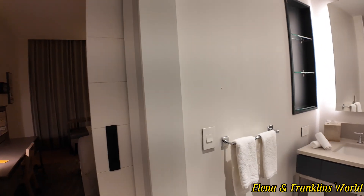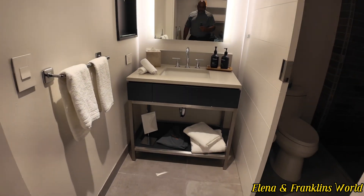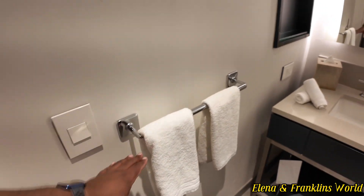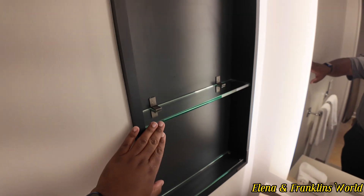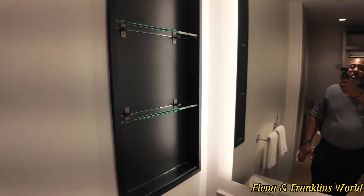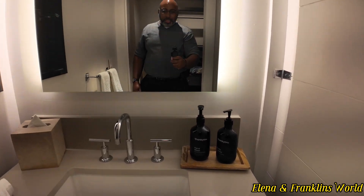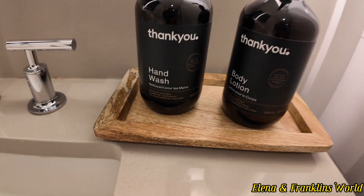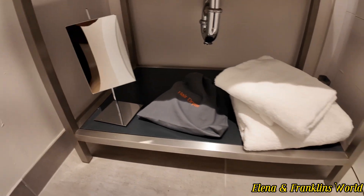When you walk in and turn to the right, you have your bathroom with an on and off switch. You get your towels, another plug-in, and a medicine cabinet. You have a mirror with LED lights. They give you hand wash and body lotion.